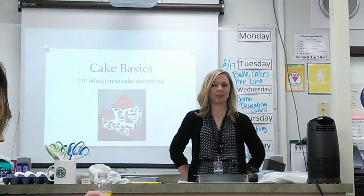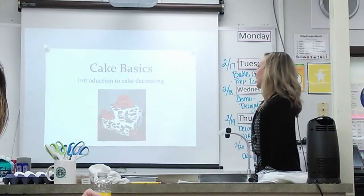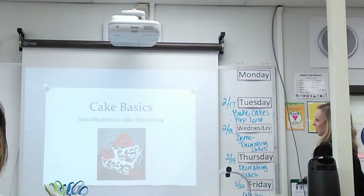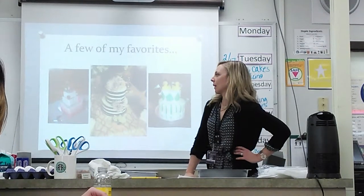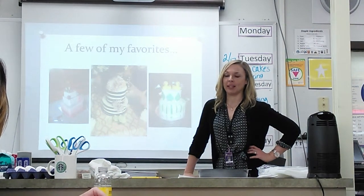I did get the opportunity to be trained as a decorator and a baker. I have some of my cakes here to show you, just a couple. These are a few of the cakes that I've done. Over the years I have worked out of my house and I've made wedding cakes and cakes for my kids.